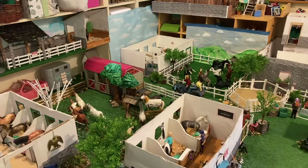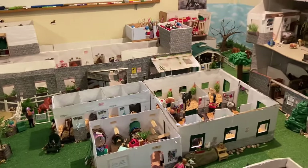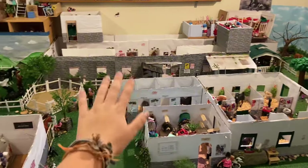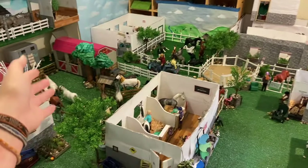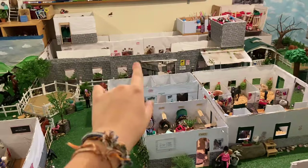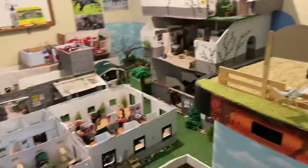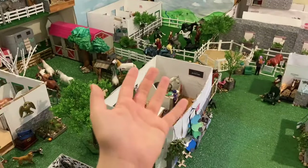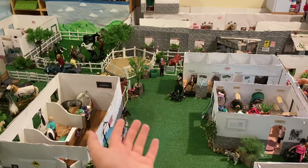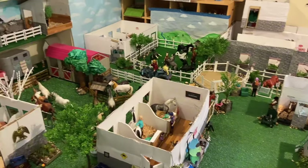Hi guys! Welcome to the long-awaited full barn tour of Happy Valley Stables. I know it's been a long time coming and a lot of people have been requesting it. I keep having to say there's not a full barn tour filmed — I have an overview and tours of specific parts, but not anything of the full stables. So I'm really excited to post this, and it might be a little longer video, but you can skip ahead to the part you want to watch.